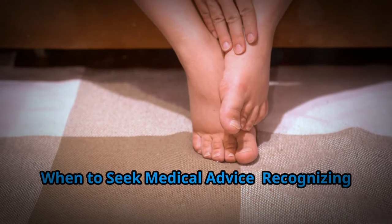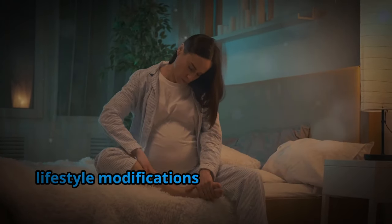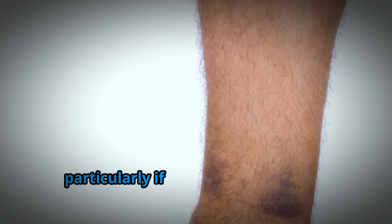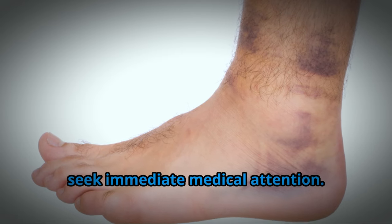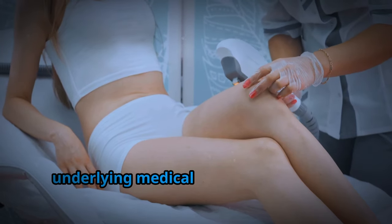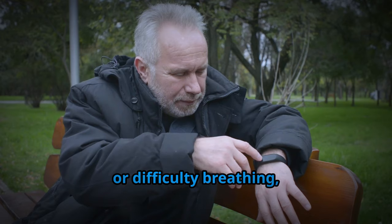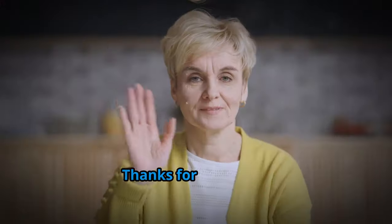While edema can often be managed with lifestyle modifications and dietary changes, it's crucial to recognize when medical advice is necessary. If you experience sudden or severe swelling, particularly if accompanied by pain, redness, or warmth in the affected area, seek immediate medical attention. Persistent edema that doesn't improve with home remedies may indicate an underlying medical condition. If edema is accompanied by shortness of breath, chest pain, or difficulty breathing, seek emergency medical care as these symptoms could signal a more serious issue.